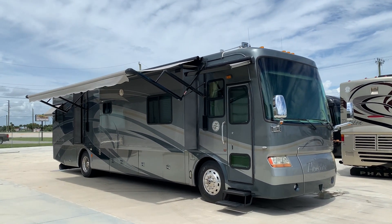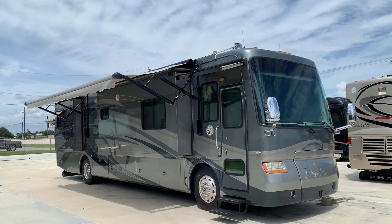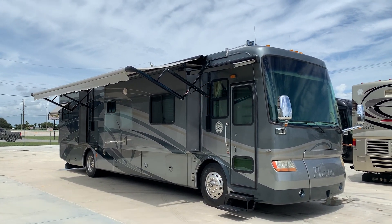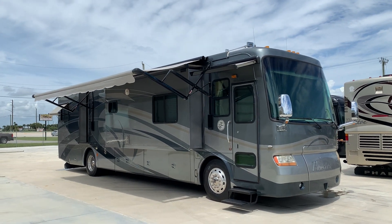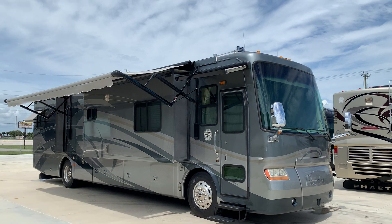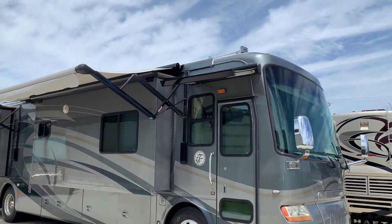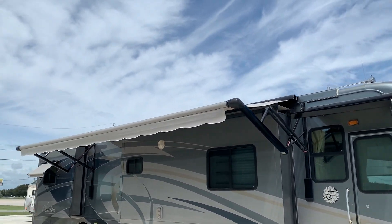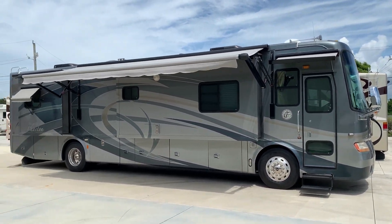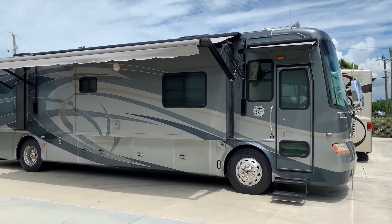Welcome back everybody. Pat here with Advanced RV Centers in Okeechobee, Florida. I got a real nice Phaeton here I'd like to demonstrate. We've been getting quite a few of these lately — very popular seller, they don't last long. Really love the paint scheme on this particular model.